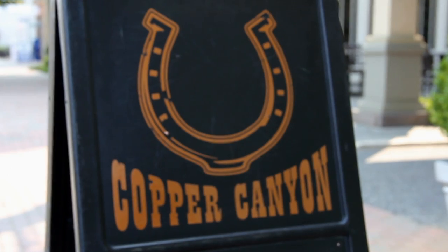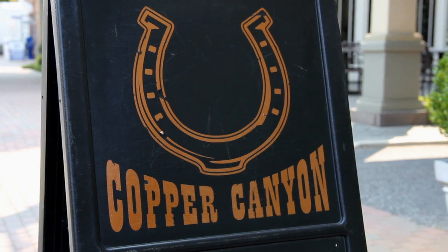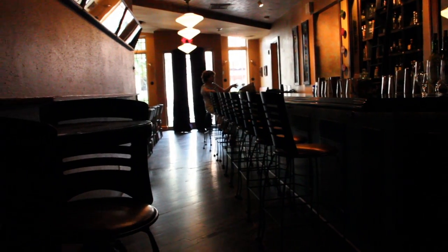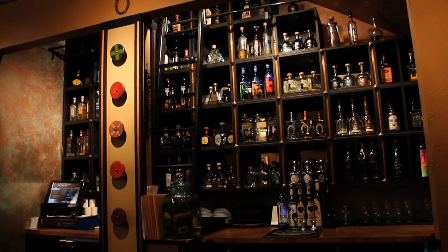Right down the street from the brewery there's this great restaurant that has been around for quite some time called Copper Canyon. Copper Canyon is a Southwest American flavors restaurant. Looking to the inspiration where they found their success, we tried to do the same thing.